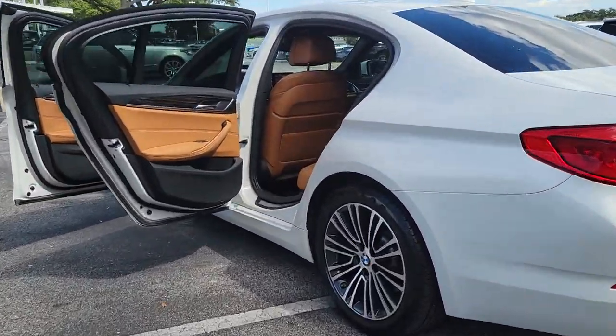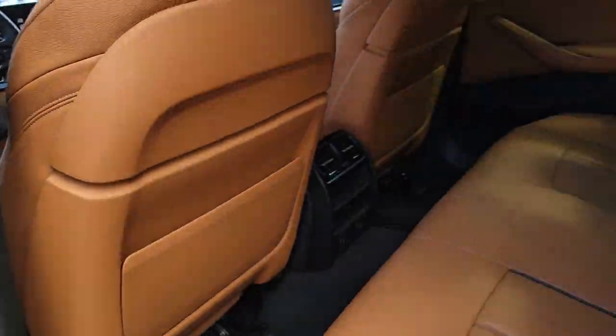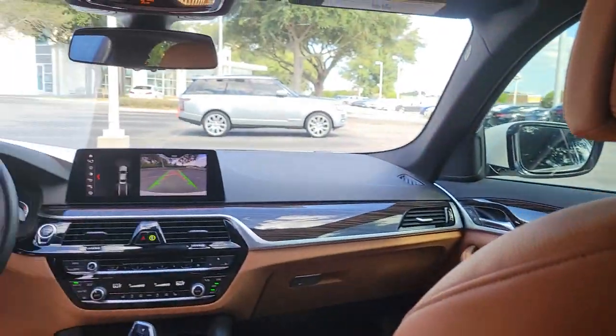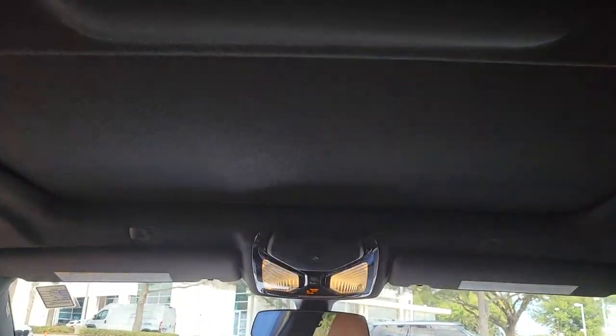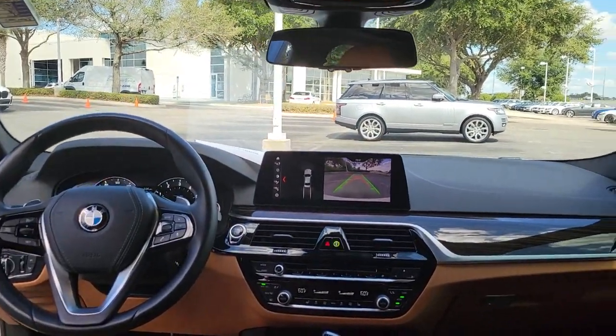The following are some of this vehicle's highlighted options: Sun Moonroof, Navigation System, Keyless Entry, Backup Camera, Power Passenger Seat, Heated Mirrors, Keyless Start, Bluetooth Connection, Aluminum Wheels, and Blind Spot Monitor.